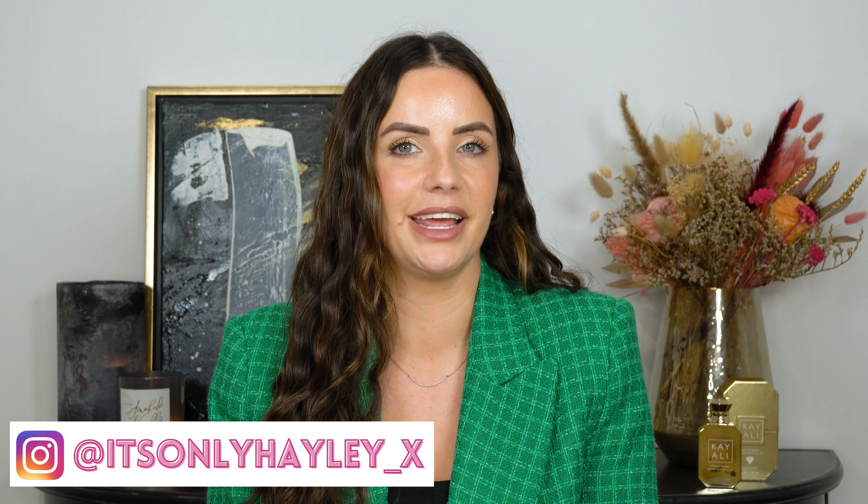Before we get started, I'd really appreciate it if you could subscribe to my channel — it really helps me out and I'll continue making fragrance content like this. I'd also love it if you joined me on Instagram; my handle is on screen and I love chatting in the DMs. I regularly post stories asking what YouTube content I should film next. Now let's get started on the video.